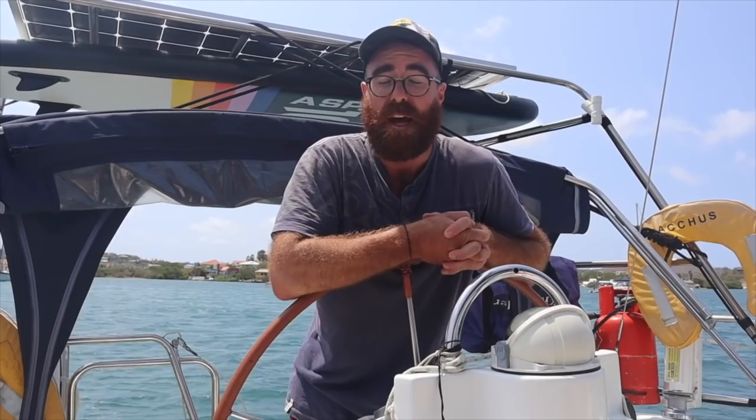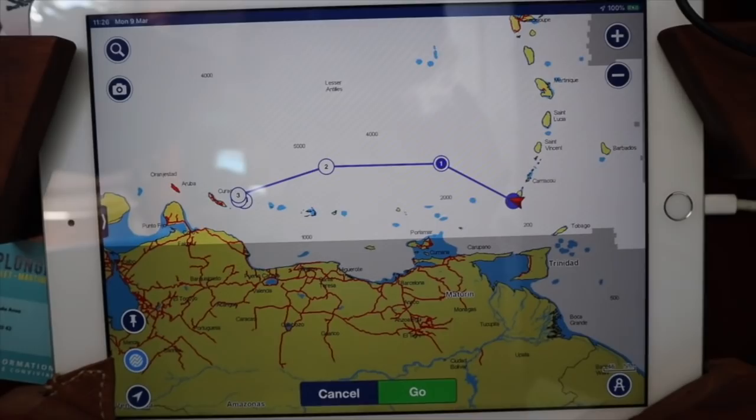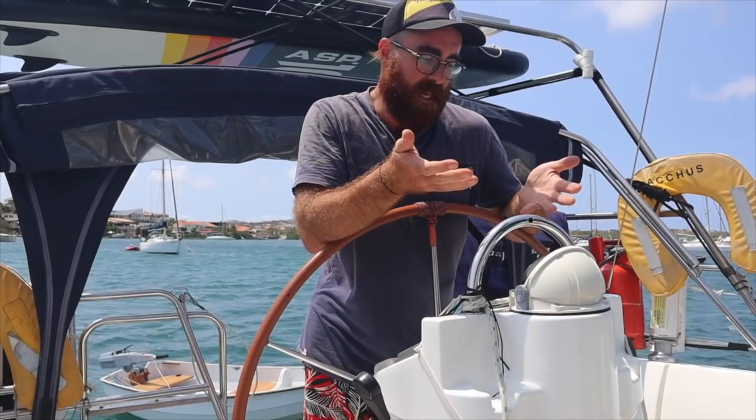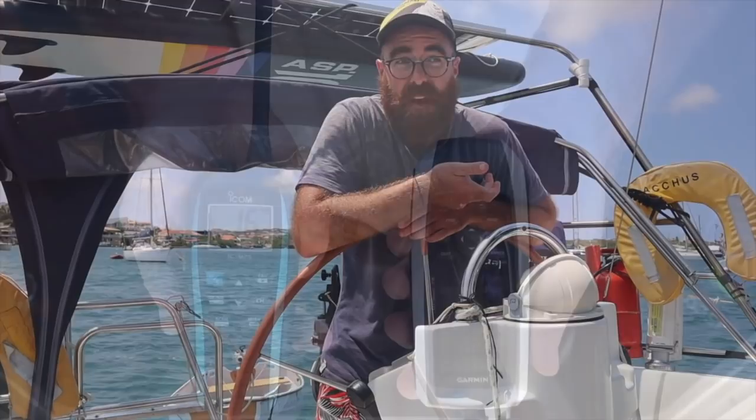For finding out exactly where we are, we use Navionics — a lot of sailors do — running it on an iPad down at the chart table. The GPS system shows us where we are and where any hazards are. We use that in conjunction with our paper charts. We've also got a handheld VHF and a handheld GPS unit as a backup, just in case any of that stuff fails.